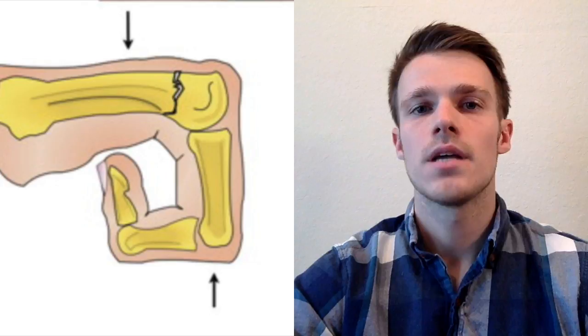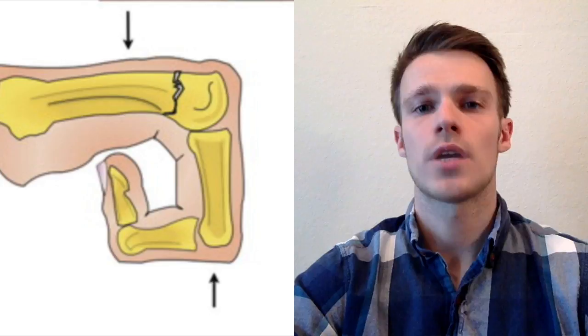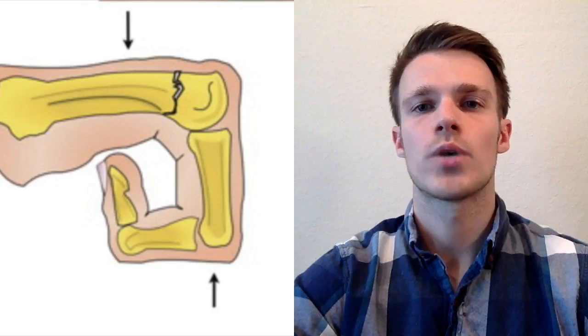Reduction can be done by the 90-90-90 method. Have the patient flex his MCP, PIP, and DIP joints all to 90 degrees — if you did this with all fingers, it would look like you're making a fist. Then apply axial pressure to the flexed PIP joint while at the same time applying a downward pressure over the fracture site. Once you feel like you have an adequate reduction, immobilize with an ulnar gutter splint and take post-reduction films to make sure you have proper reduction and alignment.